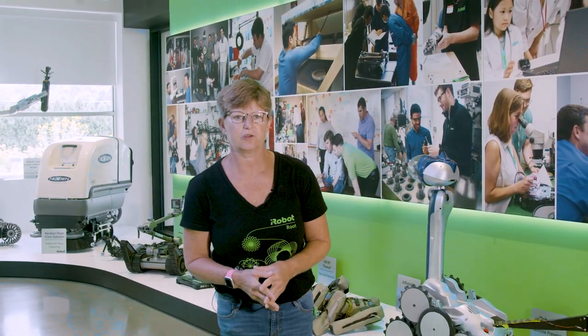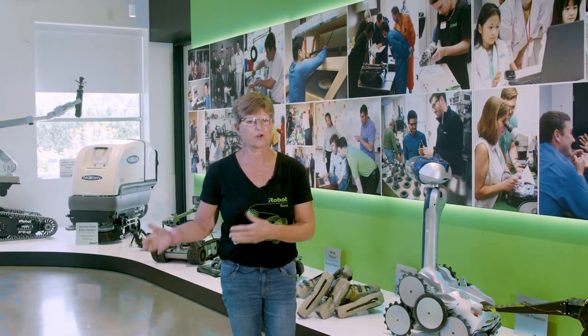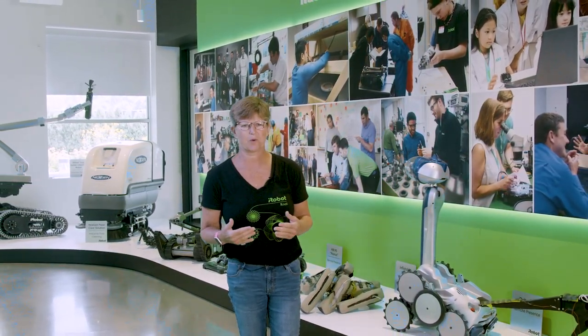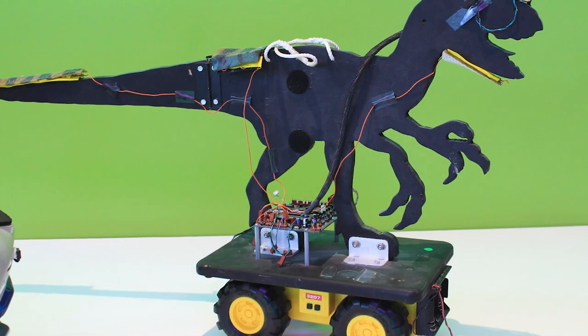As the company evolves, like many companies do, we really didn't know where we were starting. You can't really start a company and know that 30 years later Roomba is going to be your number one seller and making a difference in the world. So we had to start somewhere. We actually started with toys — toys seemed a logical place to start.